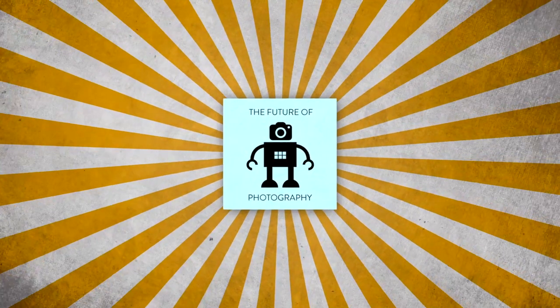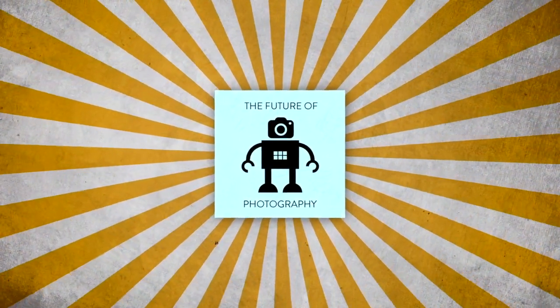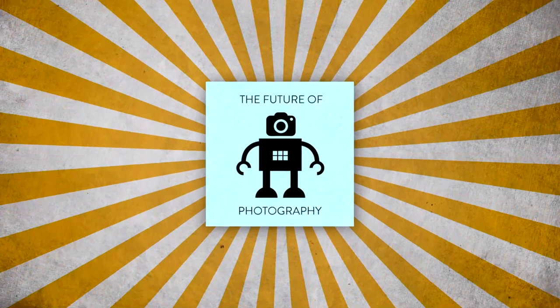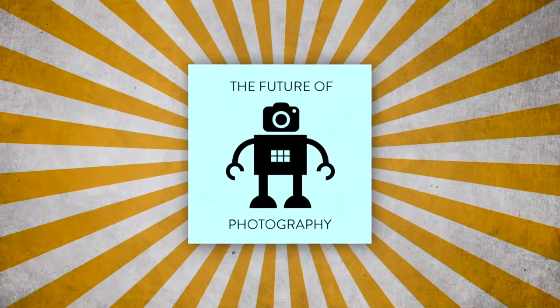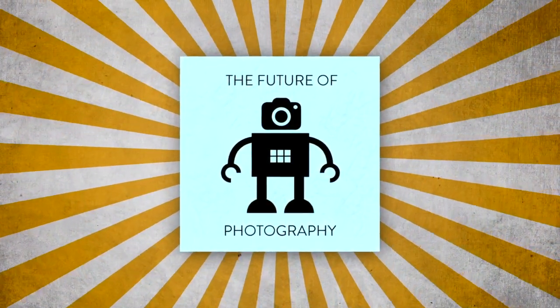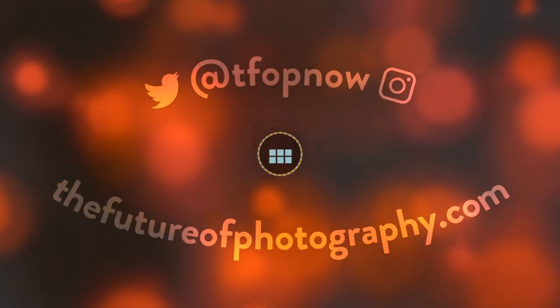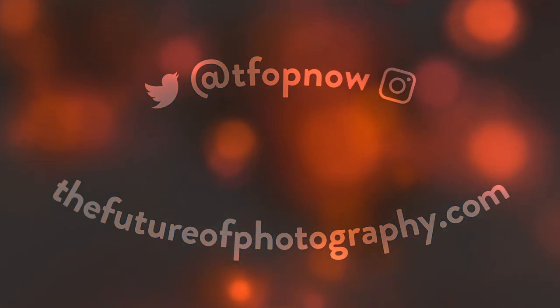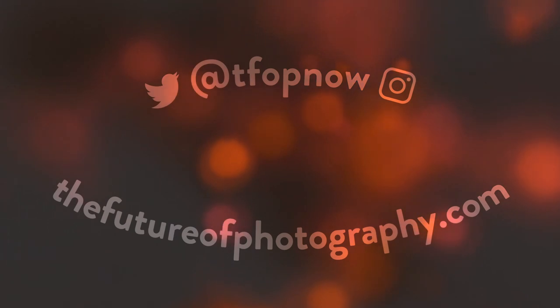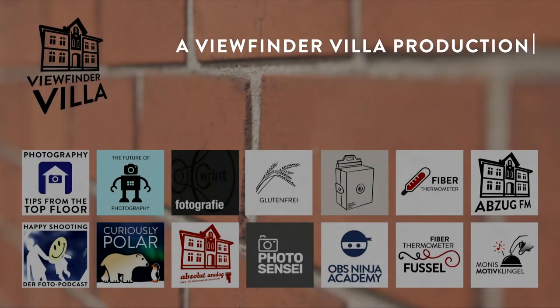We'll be back next week with more. Until then, you can find us at the usual spots. Thank you for being here, everyone — have a good one. Take care. You've been listening to The Future of Photography. Subscribe to the show wherever you get your other podcasts. Find the show notes and more information at thefutureofphotography.com. See you next week.